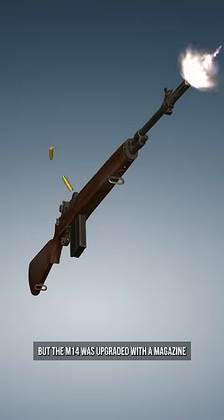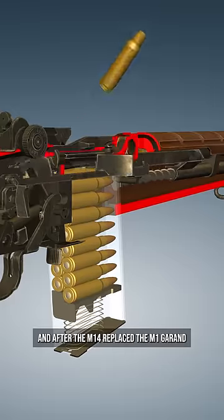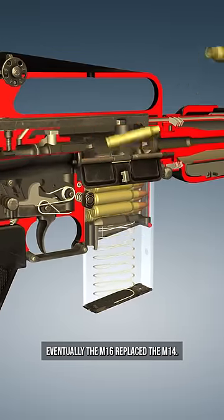The M14 was upgraded with a magazine and the ability to fire fully automatically. And after the M14 replaced the M1 Garand, eventually the M16 replaced the M14.